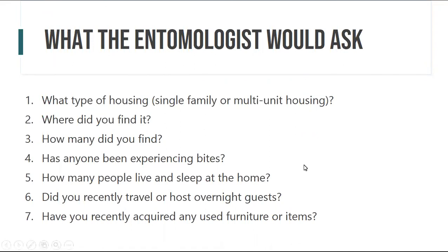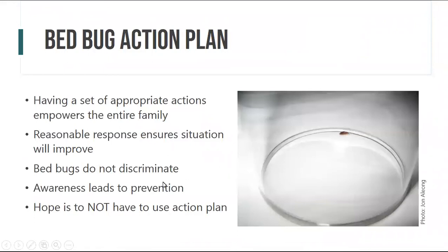The action plan is those reasonable responses to ensure you have control over the situation as best you can. Bed bugs don't discriminate, so we all need this plan. We hope we don't have to use it, but it's there in case we need it — kind of like knowing what to do if you get separated from family or who to call in case of emergency.